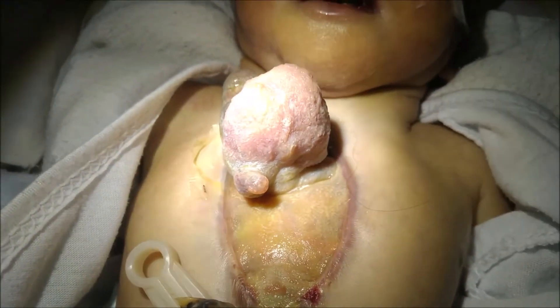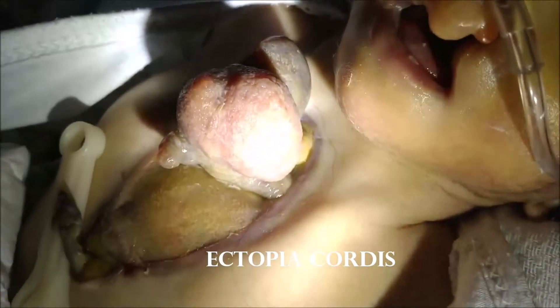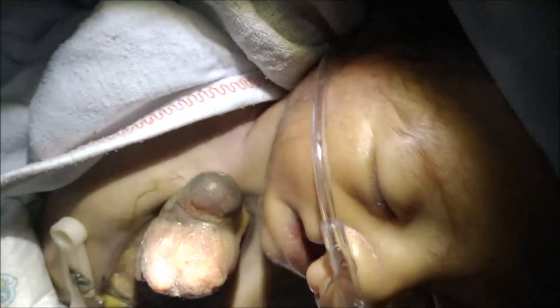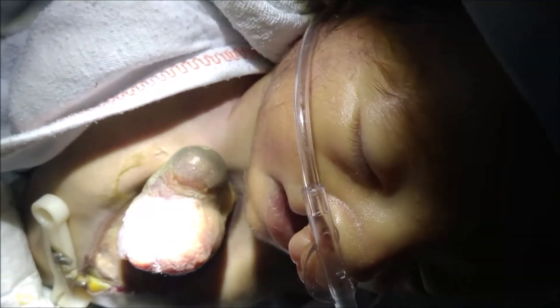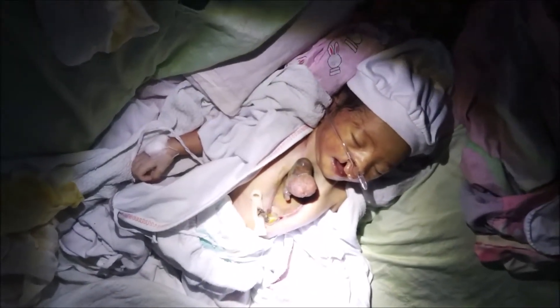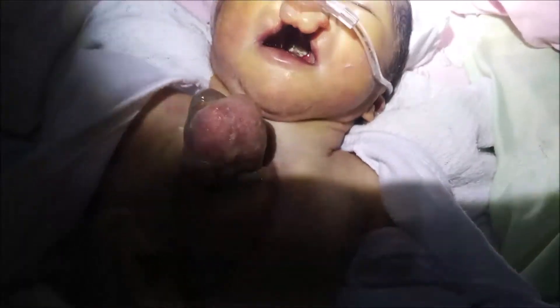This is a case of ectopia cordis. Ectopia cordis is a condition where a portion or all of a baby's heart is located outside of the chest cavity. This is due to failure or fusion of the paired cartilage bars of the embryonic sternum, which leads to a sternal cleft.